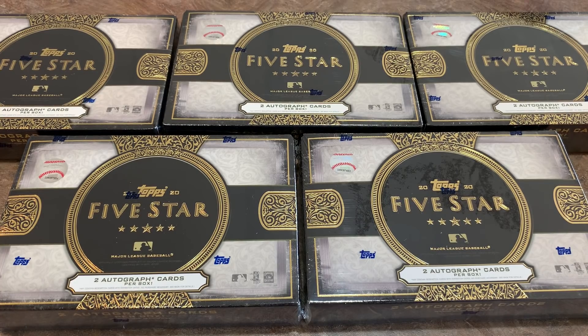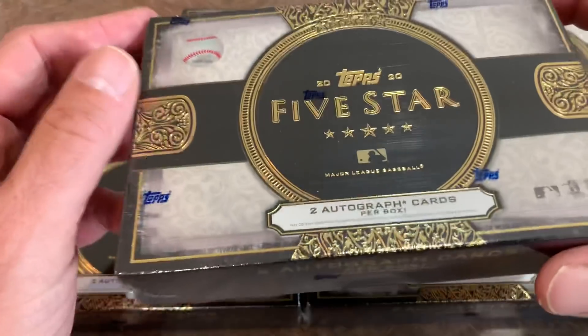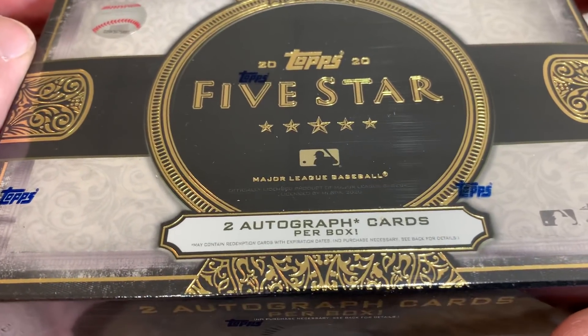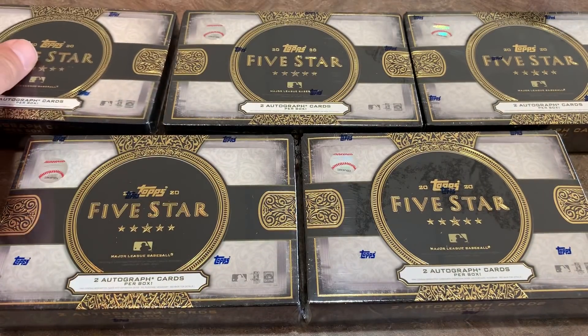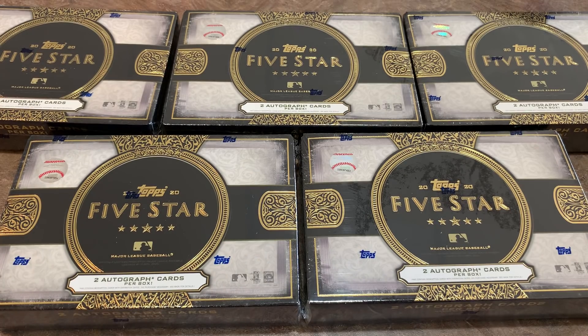Welcome back to another brand new video — it's case day times two. This is our first release of the day, the 2020 Topps Five Star. We also have 2020 Panini Immaculate Collection coming out today. Both are high-end releases. We're going to open five boxes today, and then later tonight around 8 p.m. Eastern we'll do eight cases of this product. It's over $200 a box, and you only get two autograph cards per box. There's also one silver signature and one golden graph case hit per eight boxes.